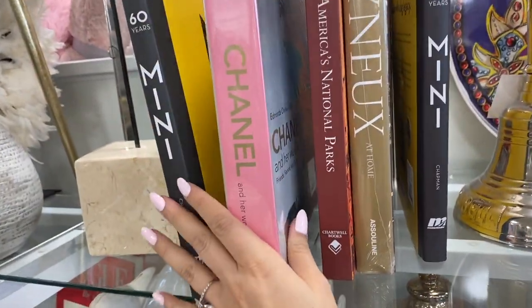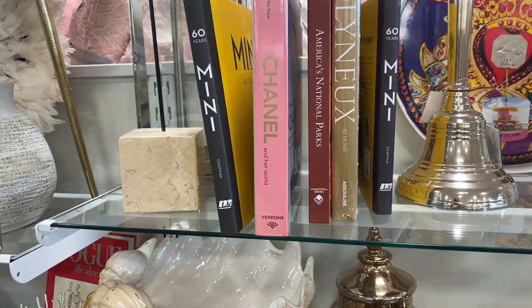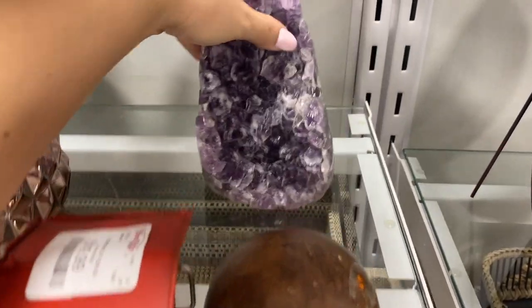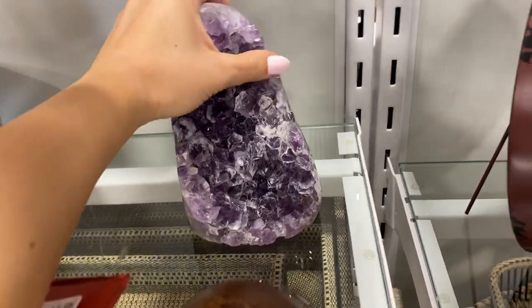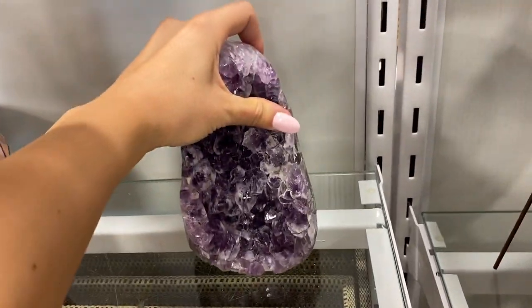$34.99. I really wanted this Chanel coffee table book, but I had to stop myself because I don't need any more. This crystal caught my eye — so gorgeous, and kind of different from the normal amethyst crystals that you see.